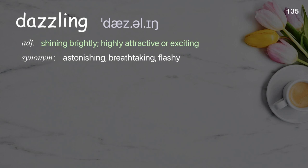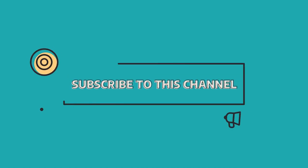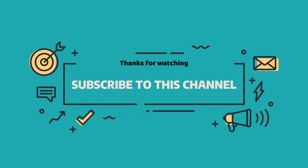Dazzling: shining brightly; highly attractive or exciting. Examples: dazzling debut, dazzling views. Last night, the team delivered a dazzling performance.